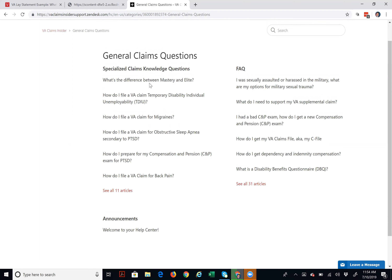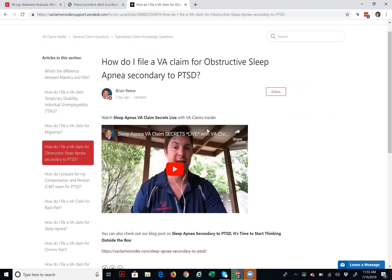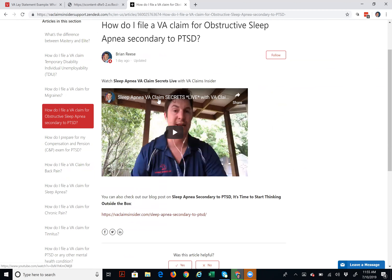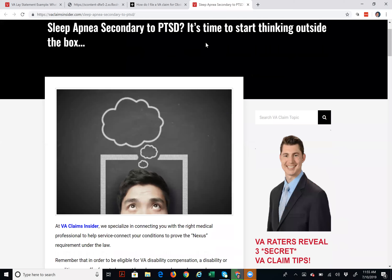You can click any of these — for example, how do I file a VA claim for obstructive sleep apnea secondary to PTSD? It opens up a resource — a video where I talk specifically about sleep apnea secrets, how to prove service connection especially on a secondary basis. And along with the video, it also links you to a blog post on sleep apnea secondary to PTSD, with details on how you prove it and how you get there.